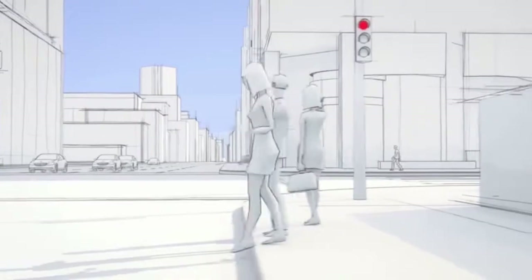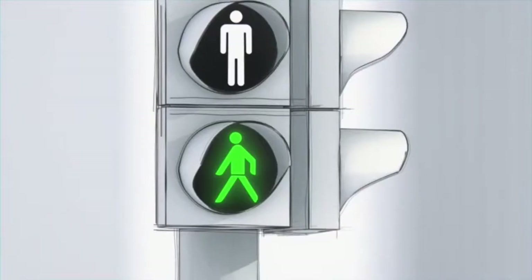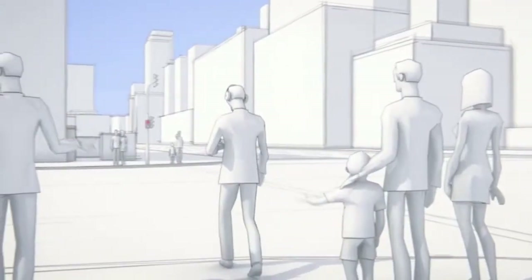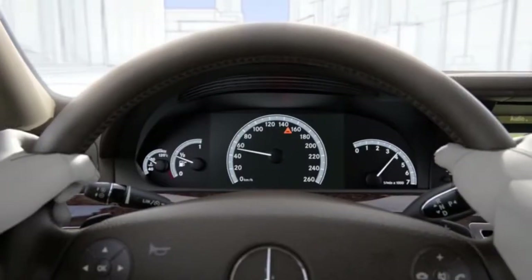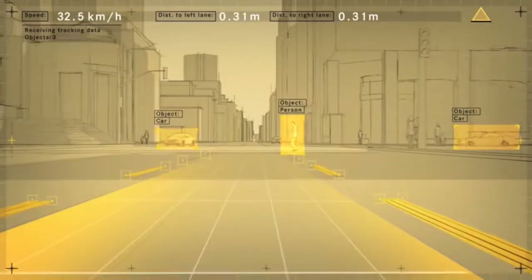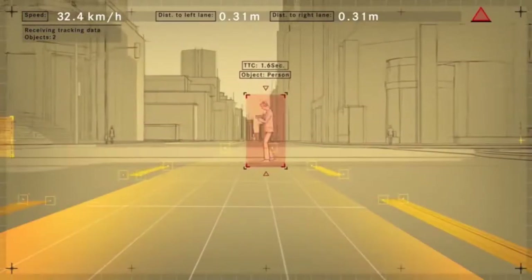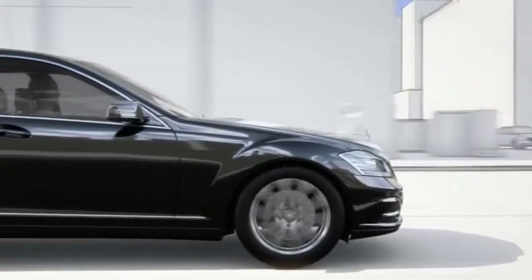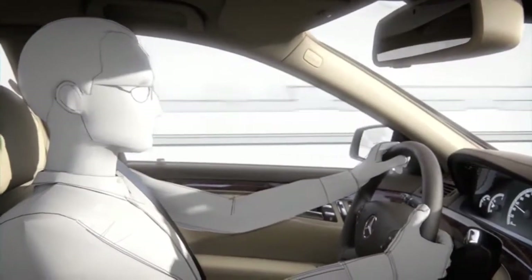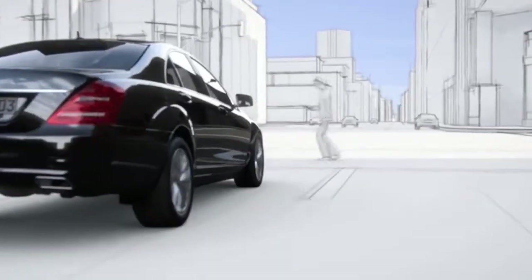At the same time, these data are used to calculate whether there is a risk of collision. If such a risk is identified, the system can provide visual and audible warnings at first. If the driver brakes, Brake Assist Plus ensures that the optimal brake pressure is applied, even if the pedal has been pressed too lightly. In critical situations, if the driver does not take action, autonomous braking may take place as necessary.